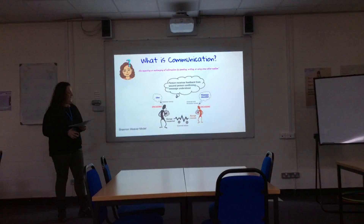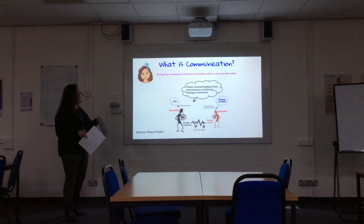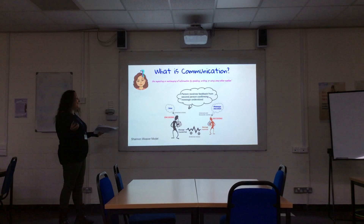So what is communication? Communication is the imparting or exchanging of information by speaking, writing, or using some other medium — as I'm doing with you today.